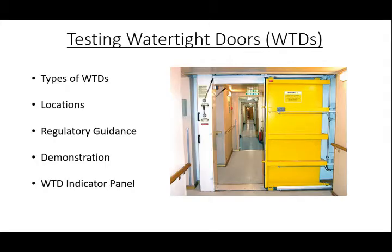We'll be going over testing of watertight doors. In today's discussion, we will talk about types of watertight doors, the location of the required control stations, regulatory guidance, provide demonstrations, and lastly, discuss the watertight door indicator panel.